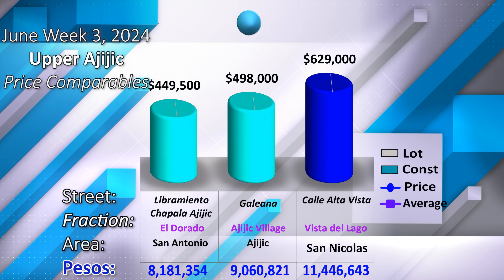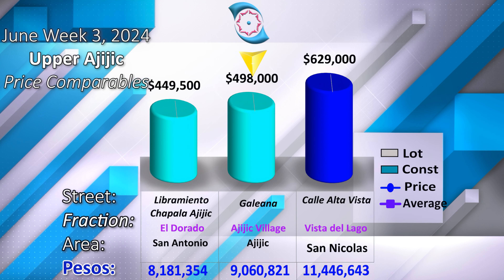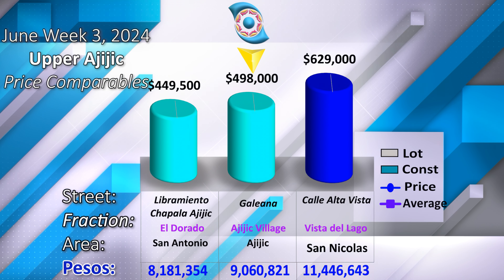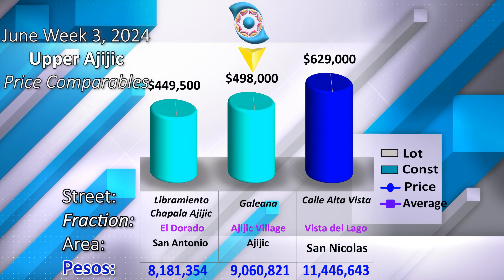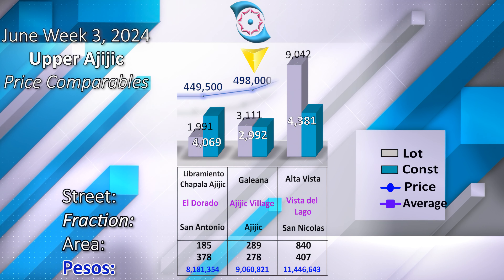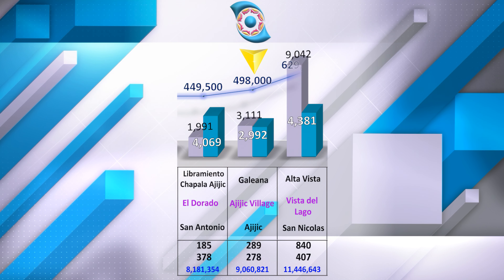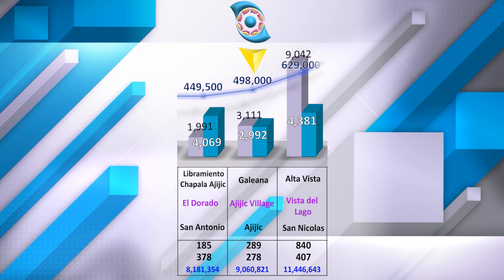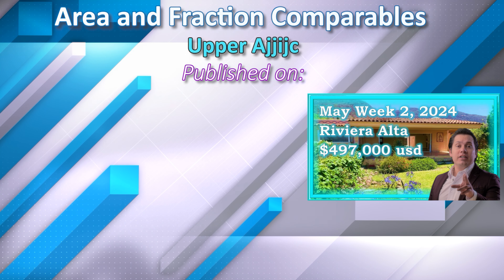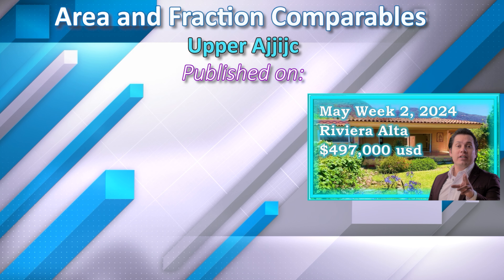The time and price comparables for this property are: at the lower price, Eldorado in San Antonio; and at the higher price, Vista del Lago in San Nicolás — comparing the following dimensions of land and construction. Van Arian fraction comparables presented in the following weeks: Emiliano Zapata in Opera Heek, with inland and property details.